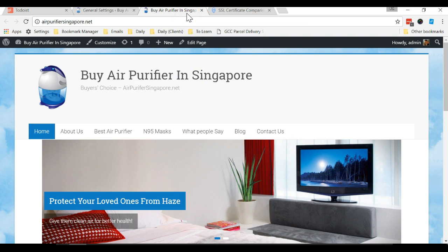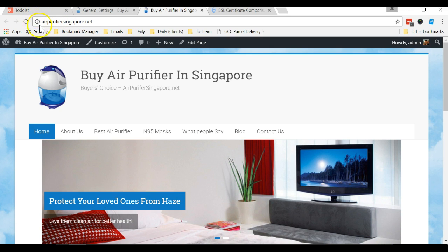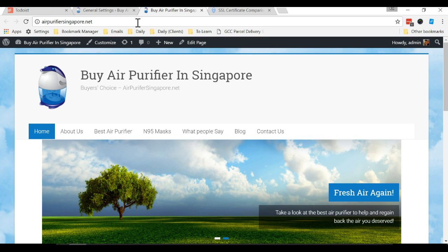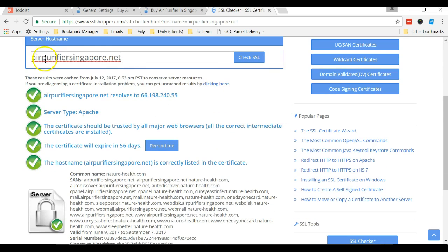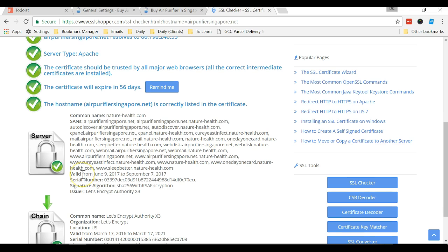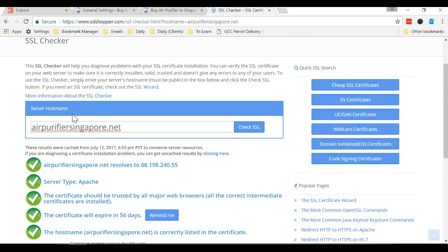This is my website, airpurifiersingapore.net, and right now it is not HTTPS because there's no security lock. The first step is to check whether my hosting is providing an SSL certificate. I go to SSL Shopper — you just enter your domain name and click 'Check SSL.' My hosting has already given me the free SSL certificate, so I'm ready to proceed to step two.